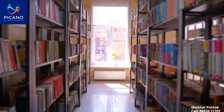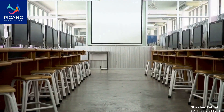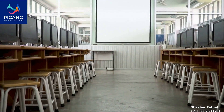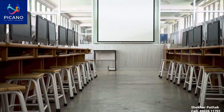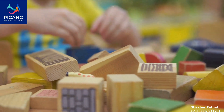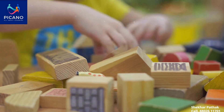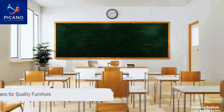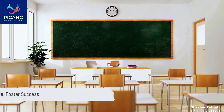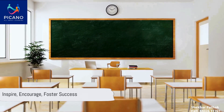With an unwavering commitment to quality, durability and comfort, Picano manufactures a wide range of furniture for all educational needs. From pre-primary play furniture to senior classroom desks, lab setups and office essentials, Picano covers it all. Choose Picano for all your institutional furniture needs. Inspire learning, encourage creativity and foster success with Picano.